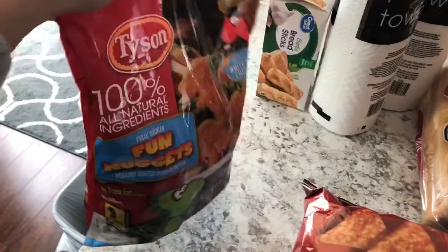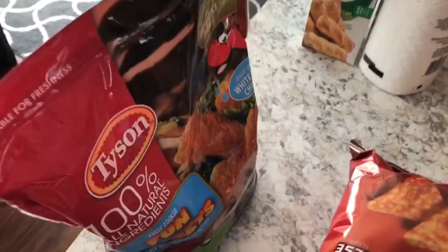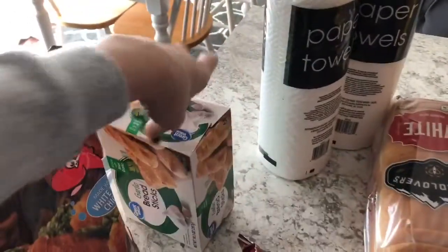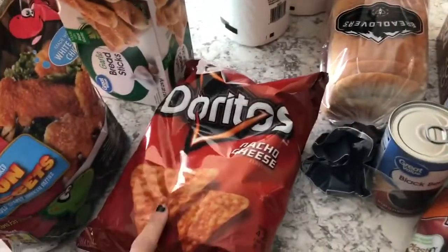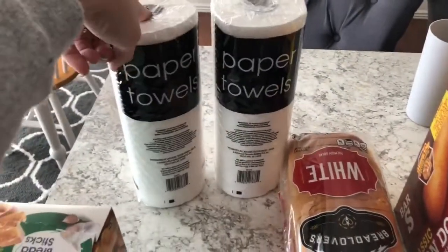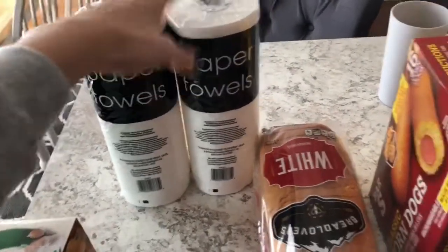I grabbed some chicken nuggets — my kids love these, my two little ones; the two older ones don't really care for them. I got some breadsticks for an easy little lunch for one of the kids if they want. I grabbed some Doritos for the Dorito casserole, some bread, and some paper towels — these were actually all they had left so I just picked up two.